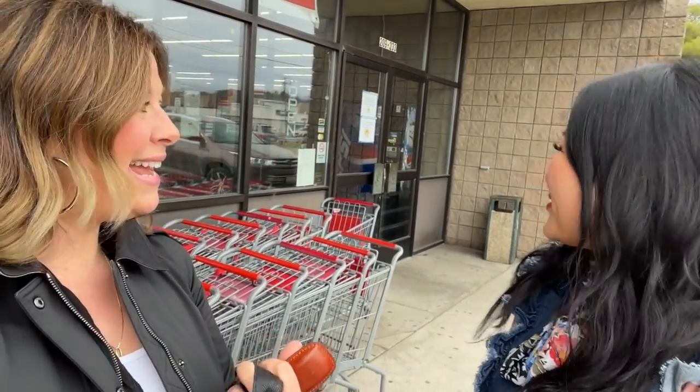Now Laura and I are heading to Salvation Army. We're in Saugus, Mass., on Route 1. I've never been to this location before. Laura says it's a big, pretty good one. Ornella is going to meet us inside. Let's see what we can find!